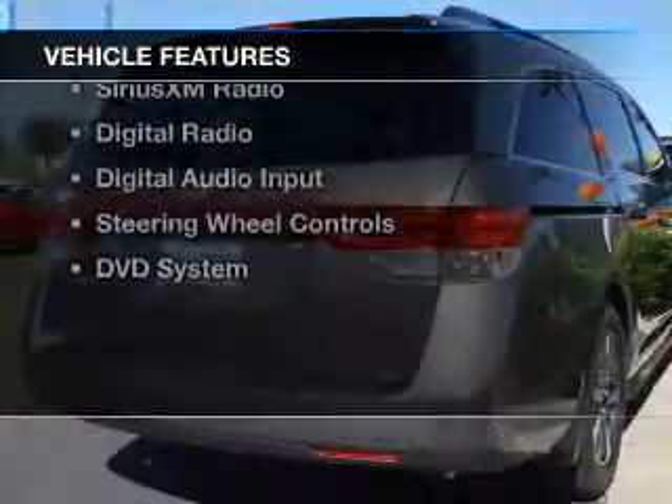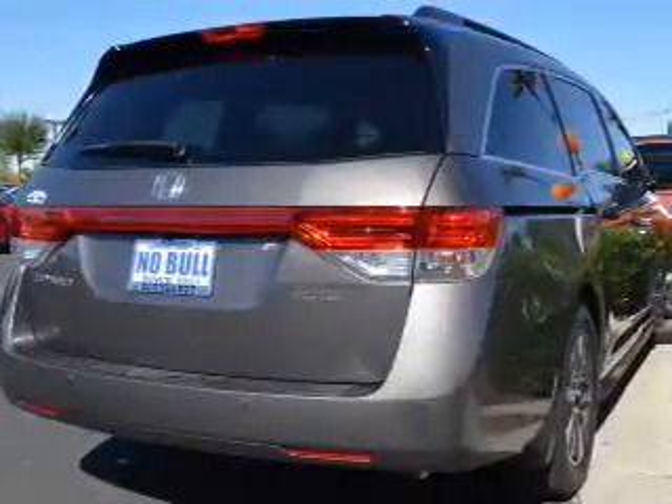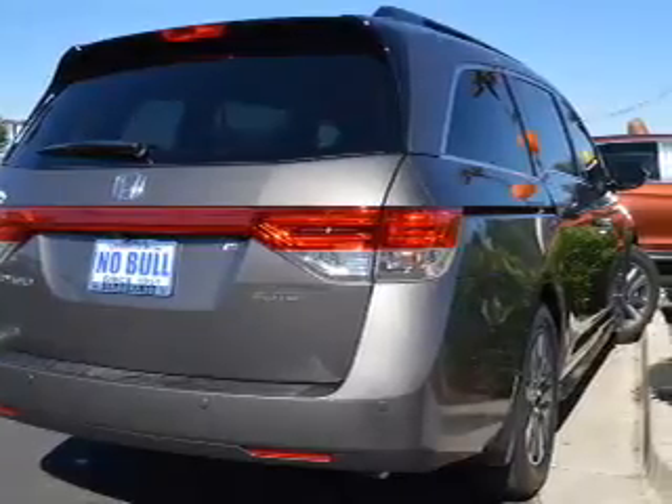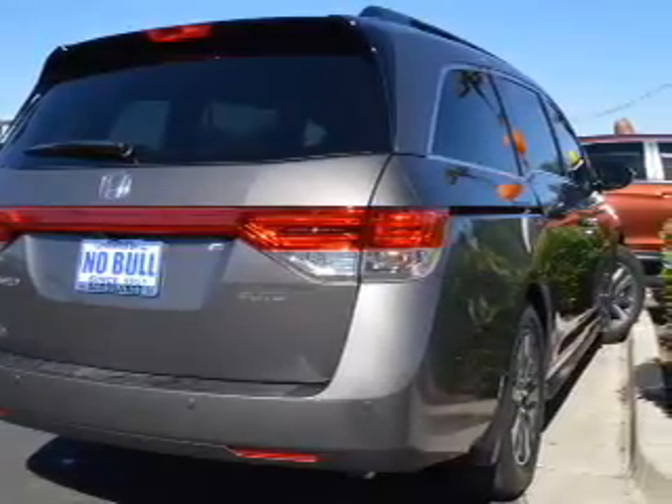The features include a power sunroof, electric trunk, leather seats, heated seats, Bluetooth connectivity, and Sirius XM satellite radio.